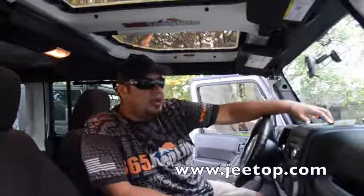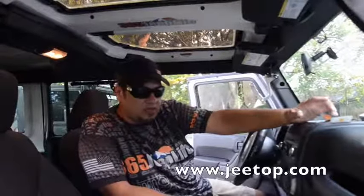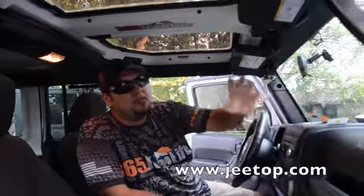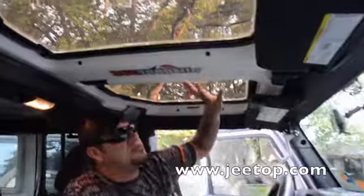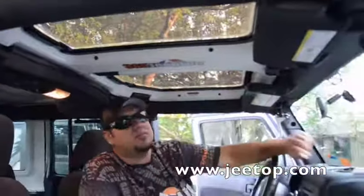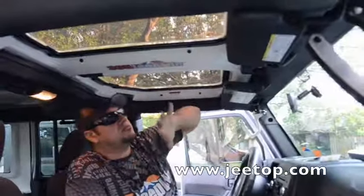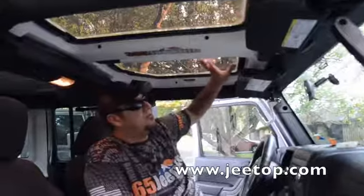365 Jeep life! A couple months ago, back in April at Jeep Beach, I got these clear t-tops. A lot of people have been asking me questions and I promised I'd give an update on them. One of the concerns was about leaking — there's no leaking, zero leaking.